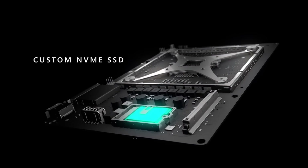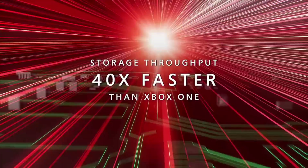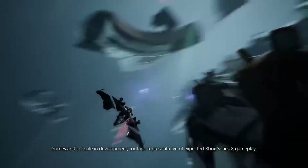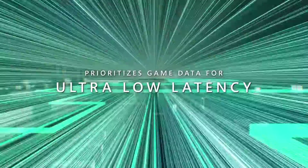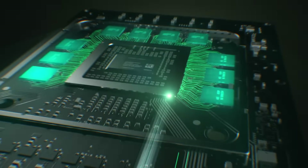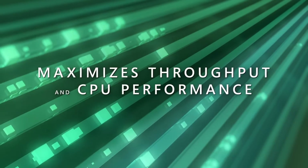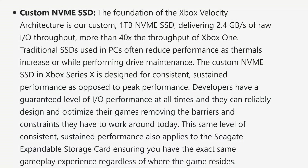Let's get into the components that make up the Xbox velocity architecture. This consists of a custom NVMe SSD, hardware-accelerated decompression blocks, a brand-new Direct Storage API layer, and sampler feedback. The Xbox Series X has a 1-terabyte NVMe SSD delivering 2.4 gigabytes of raw I/O throughput — more than 40 times the throughput of the Xbox One. Microsoft wanted to offer developers consistency, so the speeds don't fluctuate on this SSD.